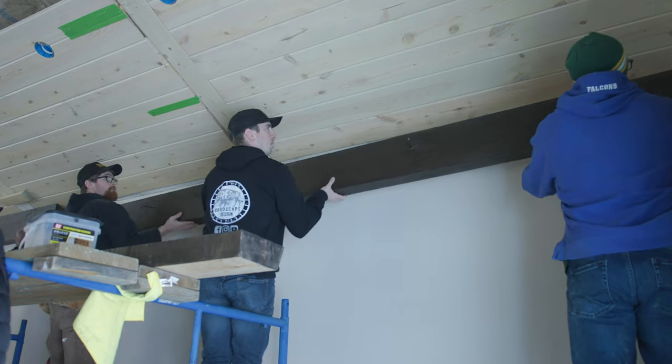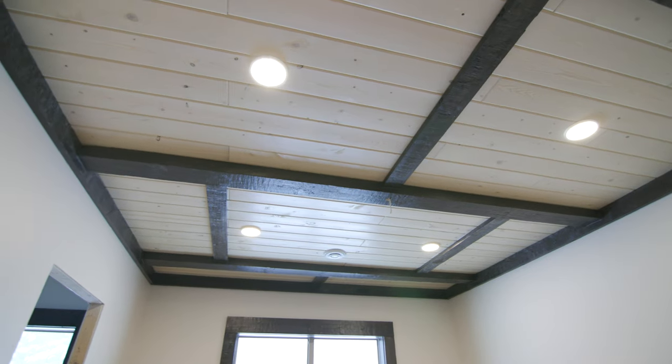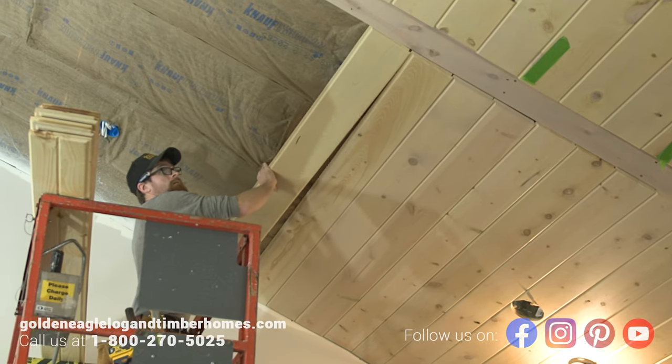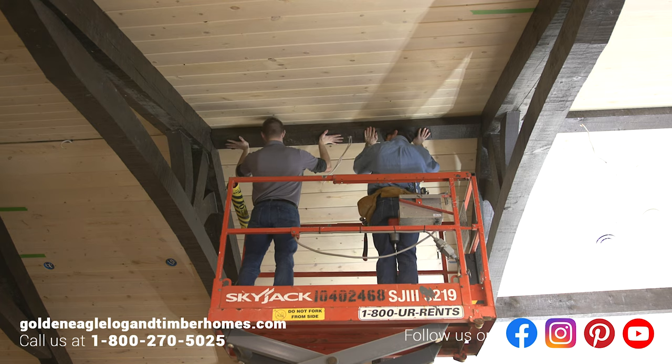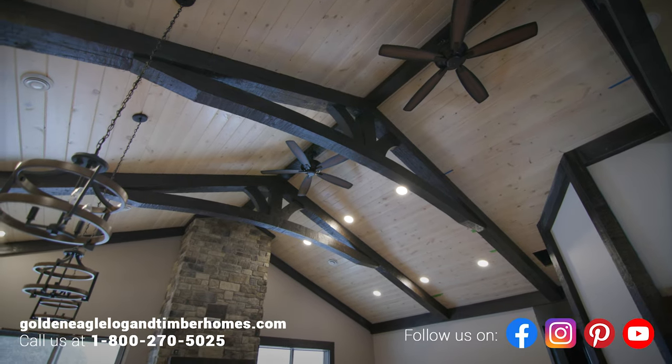This custom home is really coming together, and in the next episode we'll finish up the ceiling by installing the tongue and groove wood planking and all those beautiful timber trusses. Be sure to subscribe — you don't want to miss out.